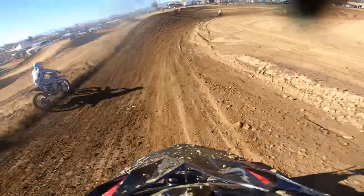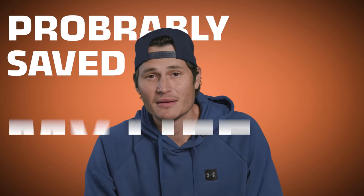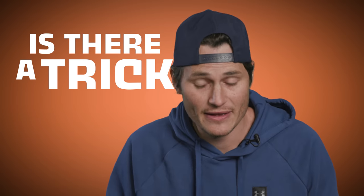A few months ago, I crashed my old two-stroke dirt bike during a motocross race. As I was laying on my couch recovering, I was thinking about how my helmet and pads probably saved my life. But then I thought, when I'm in a car, I don't have a helmet and pads on. What would happen to my body and my head if I crashed a car? Is there a trick to staying safe in a crash when you're in a car? Today we're going to look at exactly what happens in car crashes and the things we found that can actually make some cars here at Donut a little bit safer.